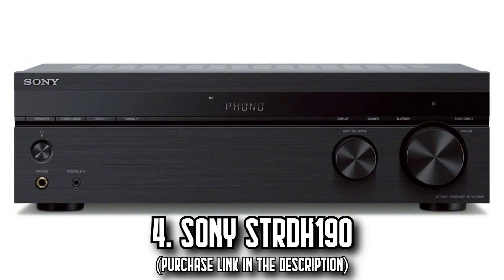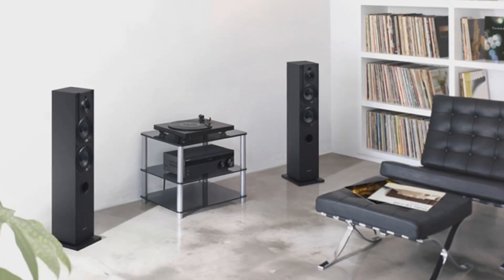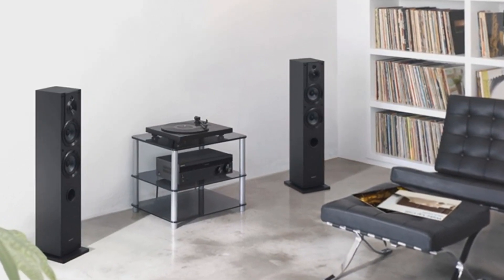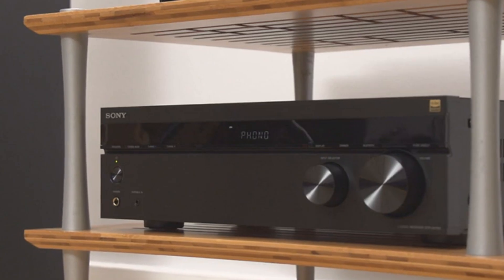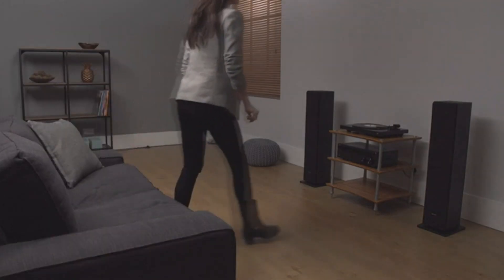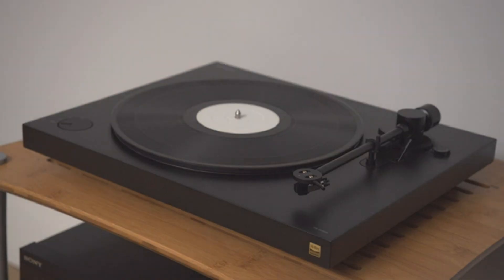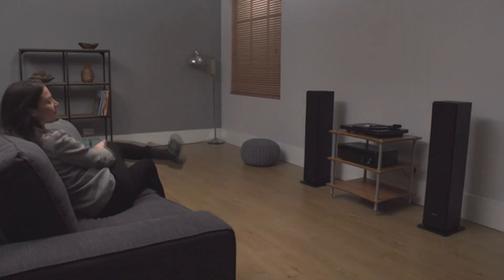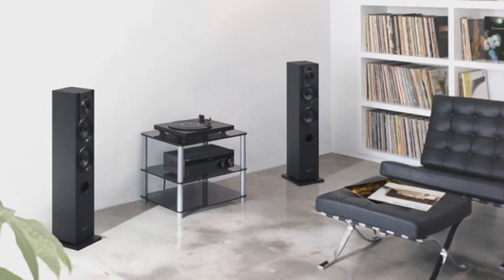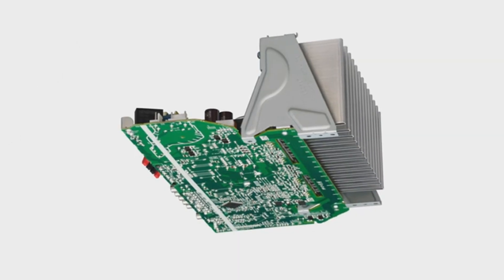Number 4: The Sony STRDH 190. Jazz up your home audio experience with the versatile Sony STRDH 190. With its robust power, you can immerse yourself in rich, clear sound that reverberates throughout your space. The receiver features a phono input, four stereo RCA audio inputs, a 3.5mm input, and a stereo RCA output, accommodating an array of audio sources.